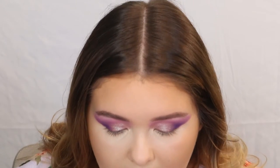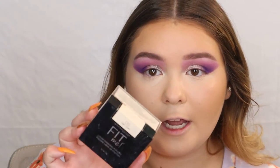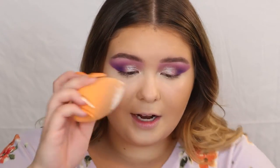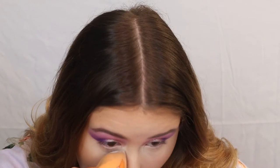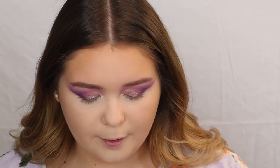For powder, I have the Maybelline Fit Me Loose Finishing Powder in shade 05 Fair. I absolutely love this — honestly my favorite powder of all time, not just from the drugstore. I dip in, get a decent amount, and tap it off on my hand because I don't want too much.